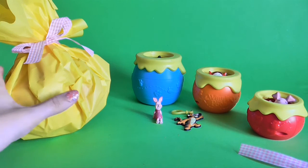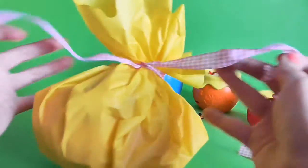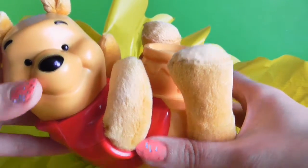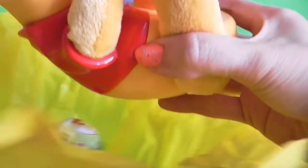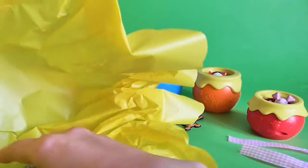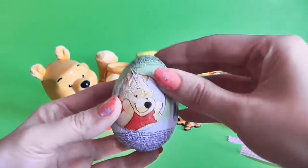And we have our last present — it's the biggest one, let's open it! Wow, it's Winnie the Pooh with a little pot on the top! Look at this — it's Winnie the Pooh. And what else we have here? We have little surprises — wow, let's open it!